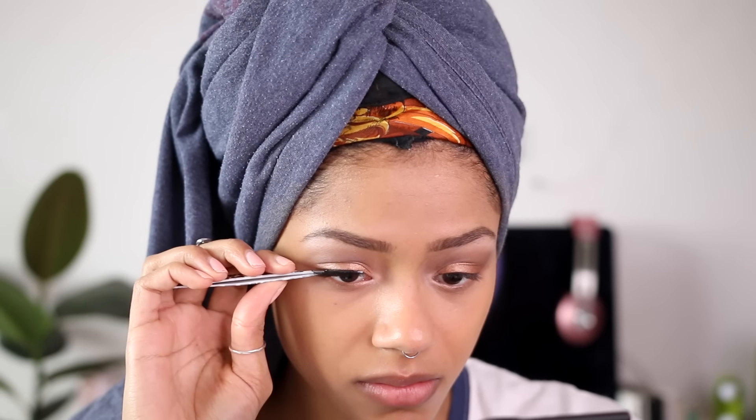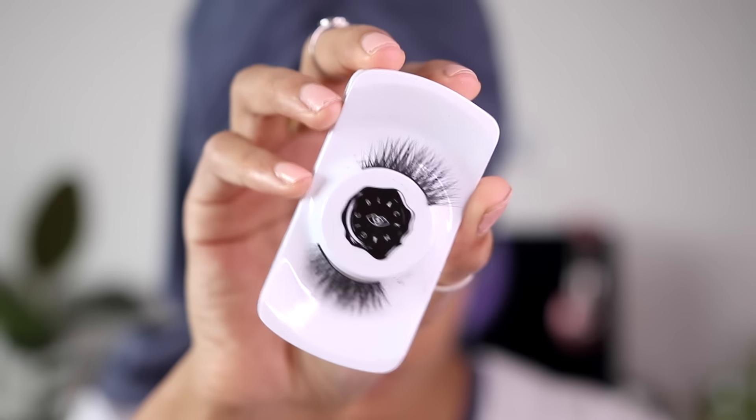For my lashes, I applied either She Devil or Charm by Black Magic Lashes — I mixed up the boxes. These are cruelty-free mink lashes. I've never tried mink lashes before and wouldn't unless they were cruelty-free. I've already gone through three pairs because I keep wearing them until I can't anymore. They look so natural and beautiful and feel so light on the eye — every time I wear them people ask if they're eyelash extensions or my real lashes. People can't believe they're a strip lash.